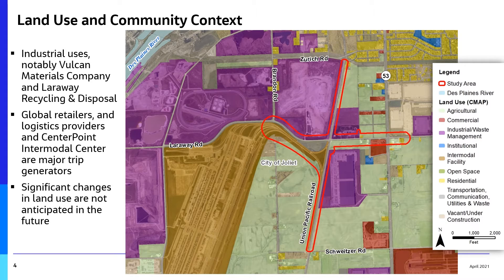Industrial land uses include employers such as Vulcan Materials Company and Laroway Recycling and Disposal. National retailers, logistics providers, and the Union Pacific Railroad's Joliet Intermodal Terminal near the study area are the source of many trips. Industrial, transportation, and logistics development is expected to continue in the future.